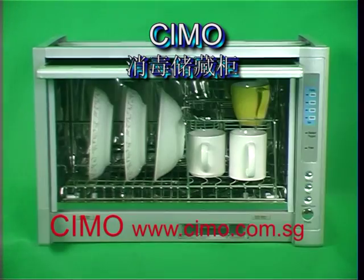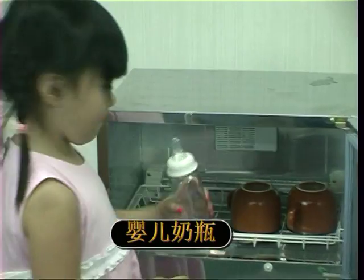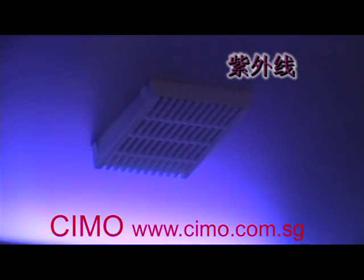Seamo sterilizers safely sterilize all your plates, cups, chopping boards, baby bottles and so much more. No additional chemicals required. Sterilization is done safely using ozone, ultraviolet light and heat.